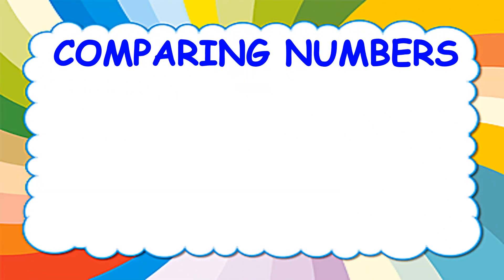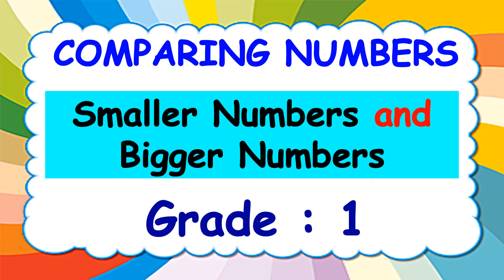Comparing numbers. Children, let us learn about smaller numbers and bigger numbers today.